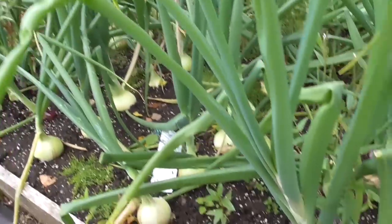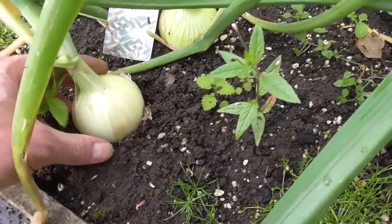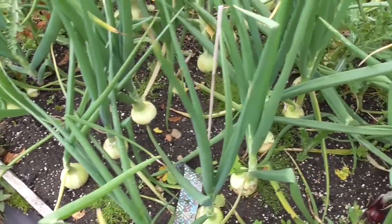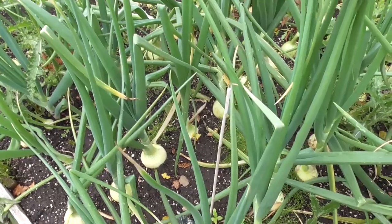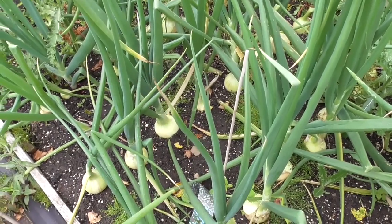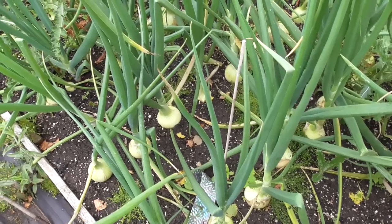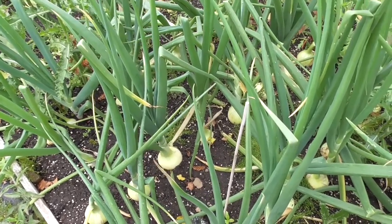The onions — really happy with these this year. They're just about starting to flop over. They're not the world's biggest but not a single one has bolted because they are all the heat-treated varieties. I've just neglected everything this year, yet not a single bolter and they're all a reasonable size. Another couple of weeks and they might start flopping over and then we'll start pulling those out.